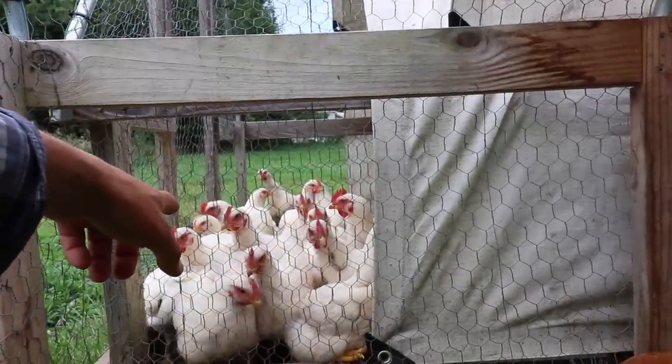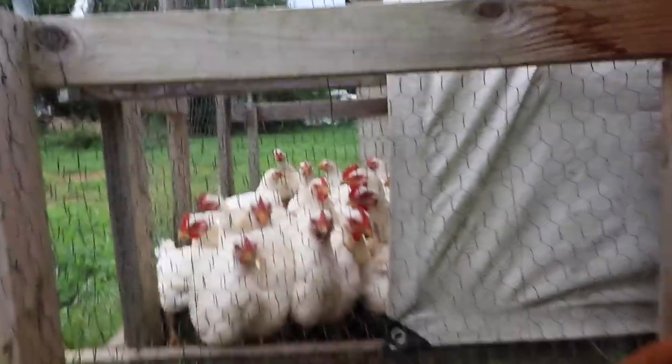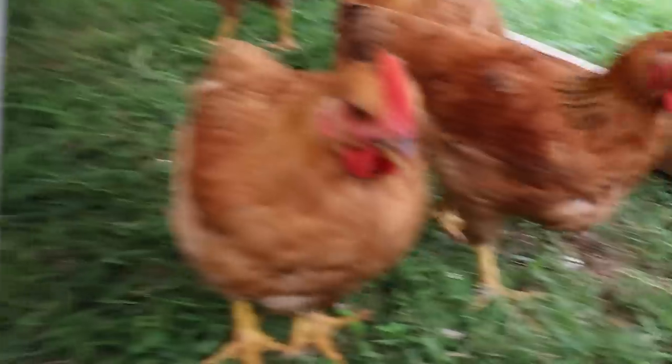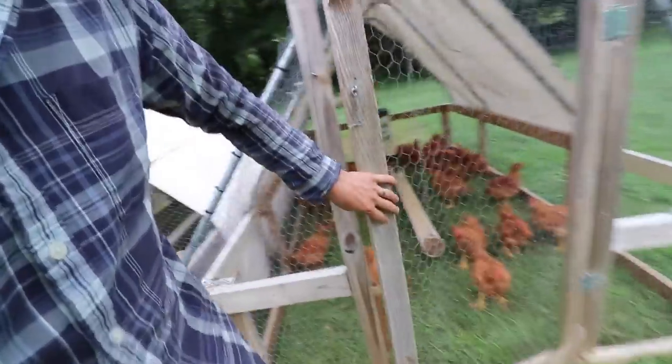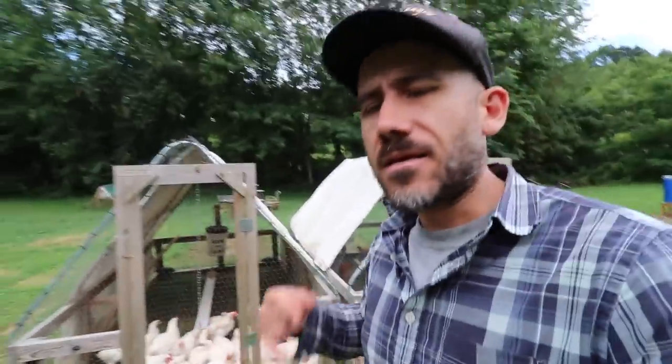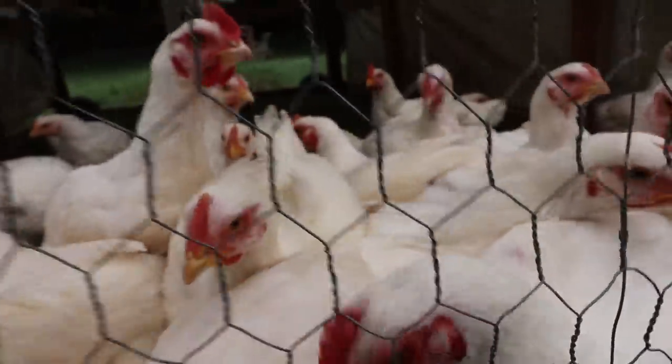It's the afternoon and what are you doing chickens? You guys are ready to eat again. These guys are just lounging — that's what they do, kind of lounge around. But then they'll get a second wind in them when it gets to the evening.